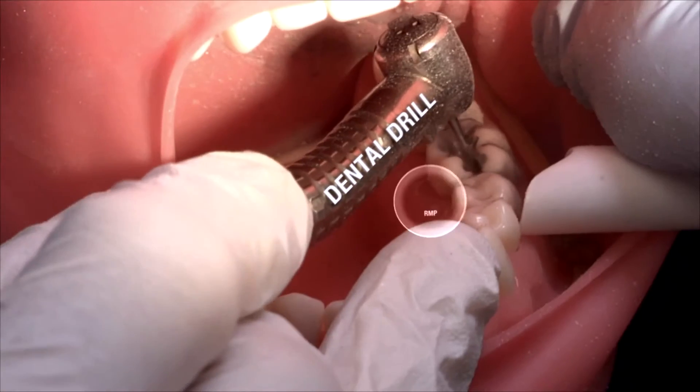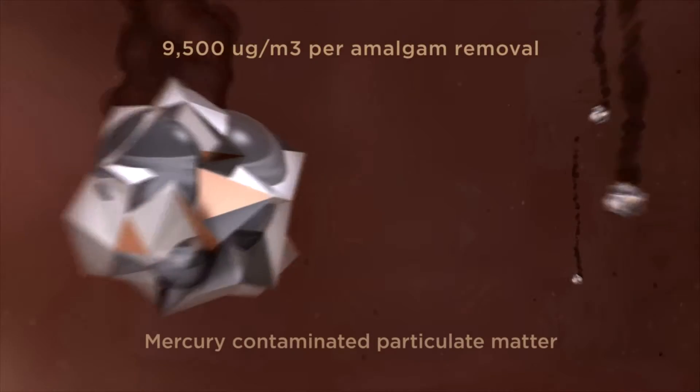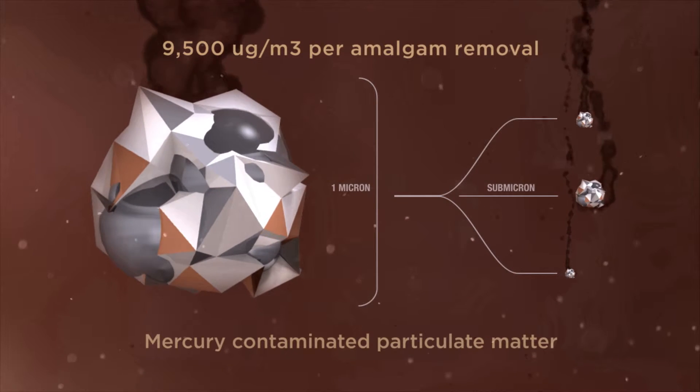As dentists drill out a filling, their dental drill runs at about 400,000 RPM and it sends a shower of micron size and submicron size particles everywhere — tens of thousands of parts per million.